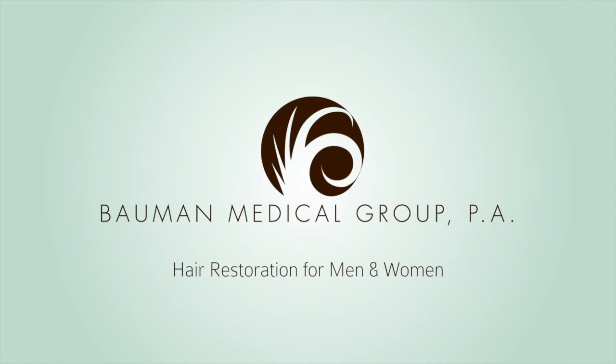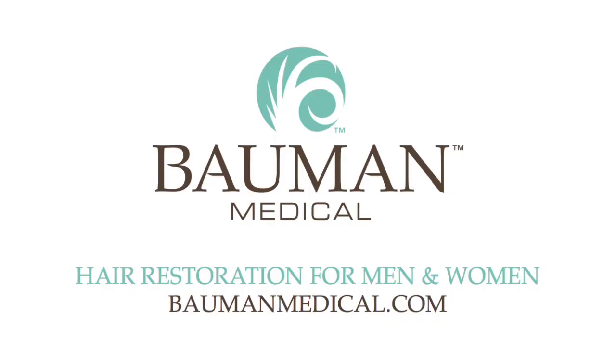Hey there. It's Dr. Alan Bauman from Bauman Medical at Boca Raton, Florida. If you'd like more information about hair loss and the methods we use to maintain, enhance, and restore your own living and growing hair, visit baumanmedical.com today.